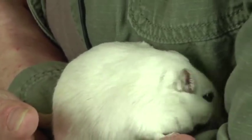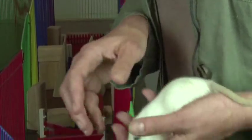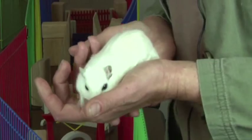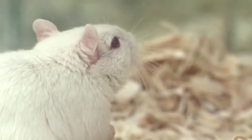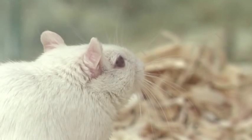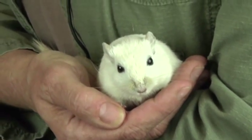Gerbils are terrific pets, especially for modern families. They don't require very much space. They can live in a 10-gallon tank. You can fit them in a studio apartment if you live in a small space. They're very cute and affectionate with each other. They like to live in groups or pairs, so you get to watch their social interactions as well.